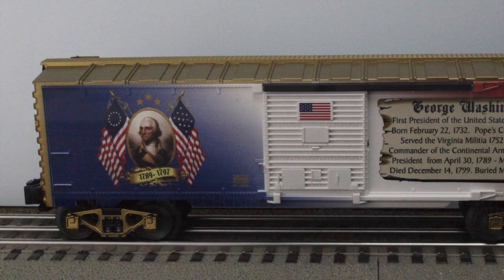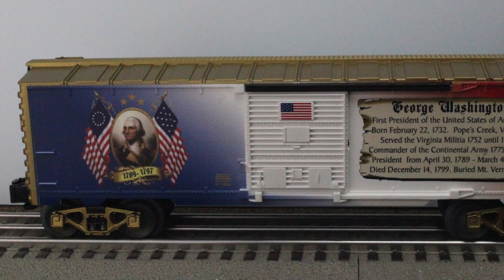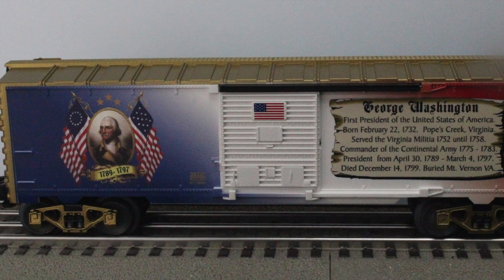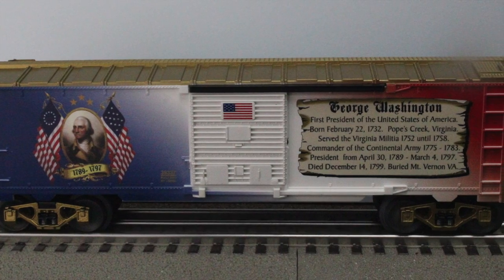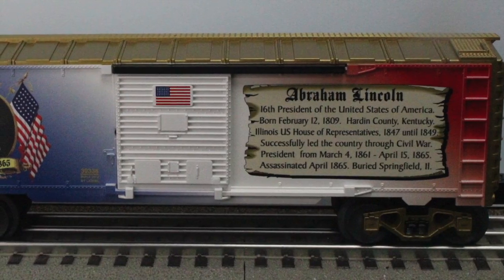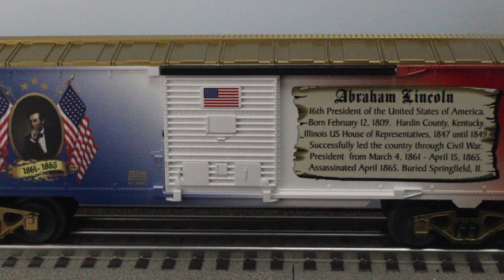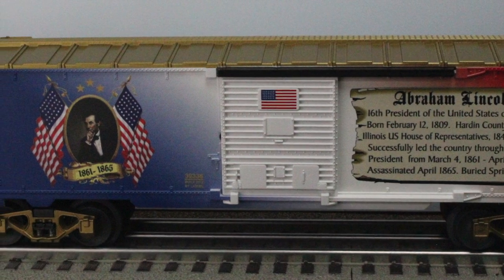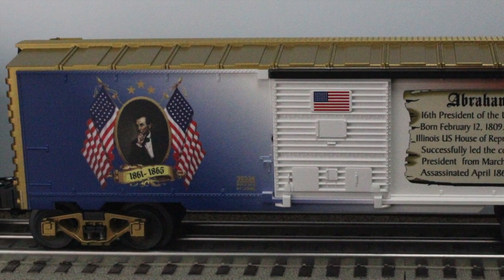As we close, I have two more items to show you by Lionel. First up is this George Washington boxcar that's part of the U.S. Presidential boxcar series, which means it's going to be collectible. It also has a beautiful decoration of the portrait of the president and a historical bio. And next is the Abraham Lincoln car, with another nice portrait of our past president. Keep in mind, if you want one of these, they're available but in limited supply. The first four cars are going to be celebrating the familiar faces on Mount Rushmore.